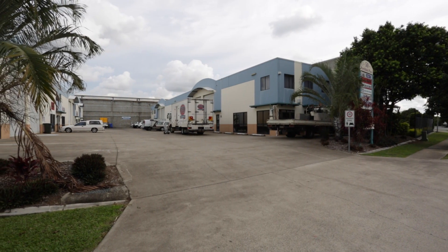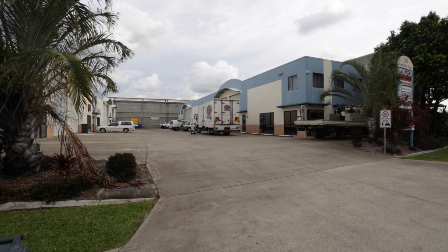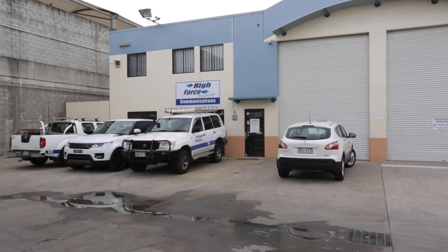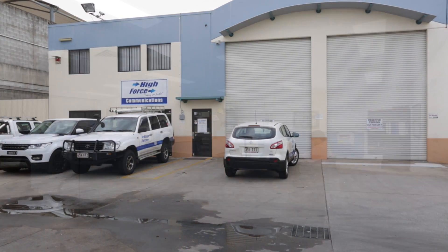Unit 6 at 50 Northlink Place, Virginia is a 222 square metre office facility across two levels, incorporating 40 square metres of high bay warehouse storage space with container height roller shutter access.